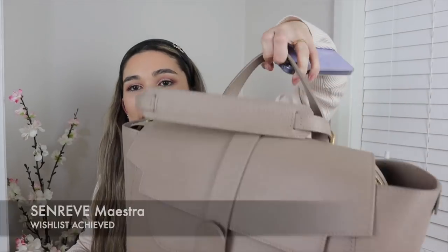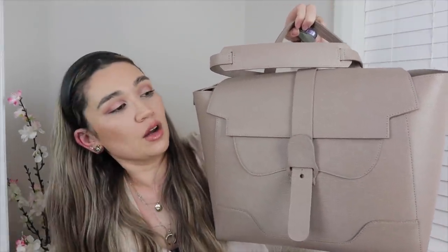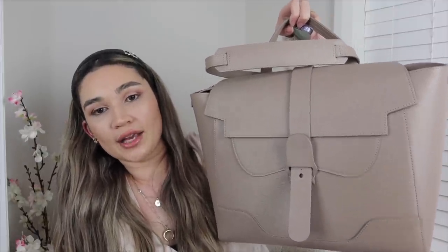I also ticked off some Senreve bags. I said I wanted a midi Maestra and ended up getting the big Maestra, which I use as a nappy bag and to carry my 13-inch MacBook — like when I'm going to the hairdresser for hours, or going out with my son who is just over one year old. I also ticked off the Aluna bag from Senreve.